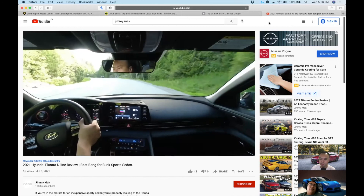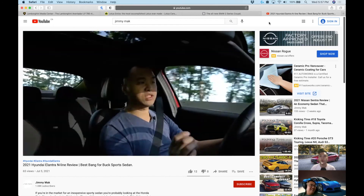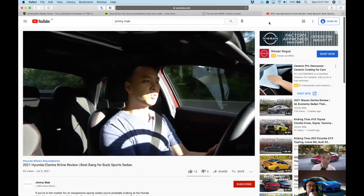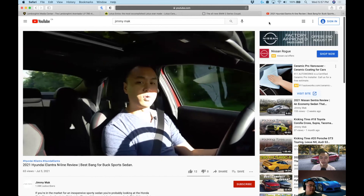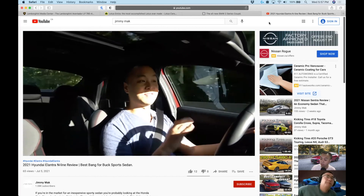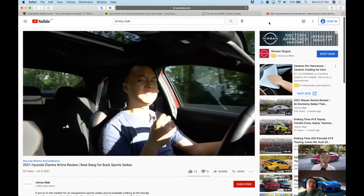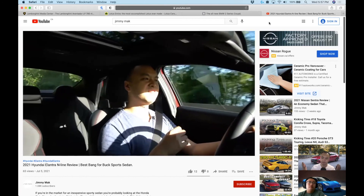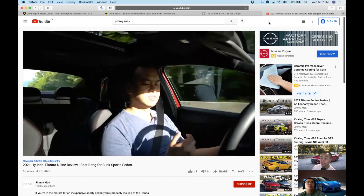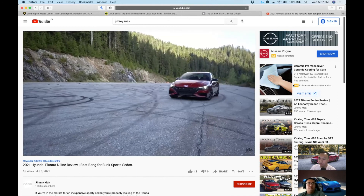I've been really interested in the Tucson plug-in hybrid or Santa Fe plug-in hybrid. The Kona is too small for a family vehicle — you need a slightly bigger SUV, which is why I'm looking at the Santa Fe more. From what I can gather from Hyundai's website, the Santa Fe plug-in hybrid isn't actually coming to Canada — only the Tucson plug-in hybrid. You can get the Santa Fe hybrid but not the plug-in hybrid. We'll see when it comes out; it might also be a chip shortage issue.